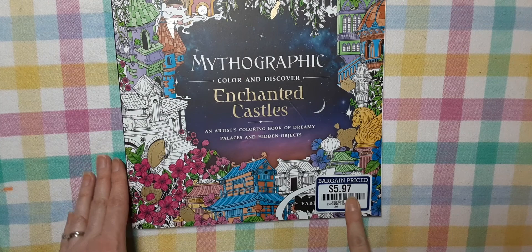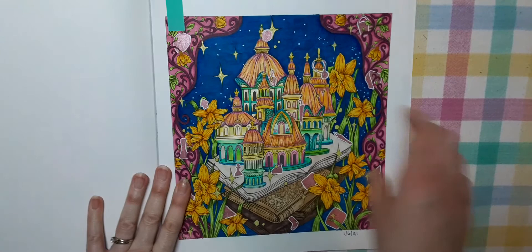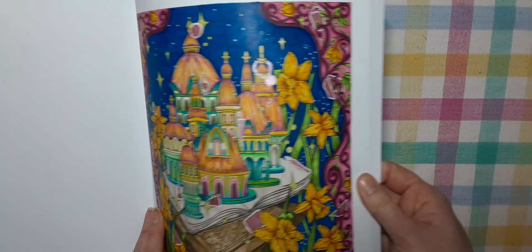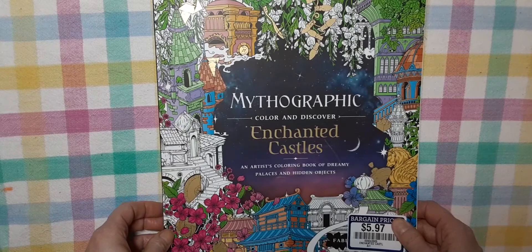Next up is Mythographic Enchanted Castles. I got this on bargain price for $5.97 at my local Books-A-Million — I could not believe it. Six bucks! Even though sometimes these intricate, detail-heavy books don't get much use — I do have Kerby Rosanes and stuff like that — I like how these all have borders. I did this on January 6th. I did gel pen for all the hidden objects, so you kind of can't really tell what they are anymore, but at least it makes them shine in the light. I used Ohuhu markers and I think my favorite Faber-Castell Polychromos for the shading.